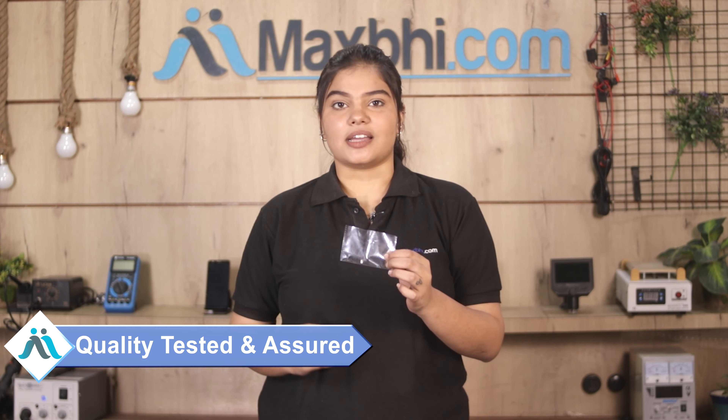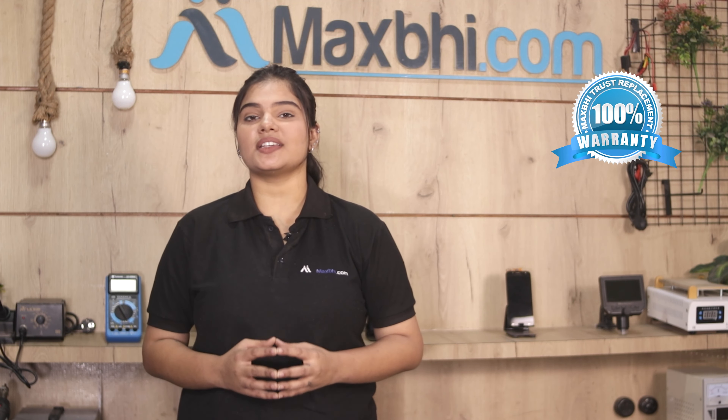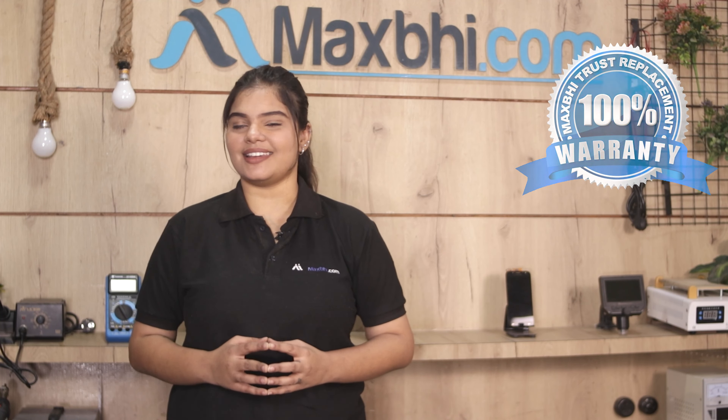This front camera is dispatched only after our quality team inspects it and confirms quality. Also, Maxp.com has a trust replacement warranty on the Xiaomi Redmi 6 front camera, so you can buy with confidence.